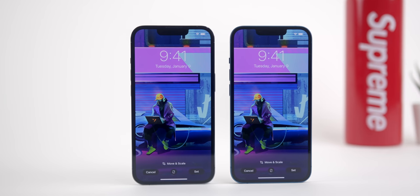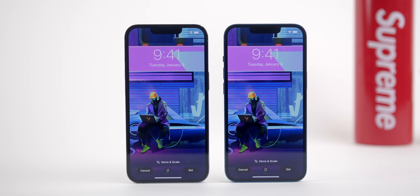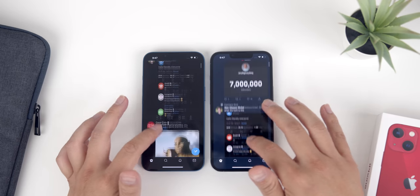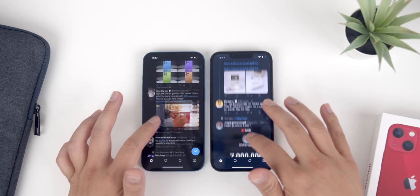So today, I'm going to go into detail about how my experience has been with the iPhone 13 and 13 Pro one week later, specifically going over their similarities and key differences in order to help you decide which one of these phones is better for you.